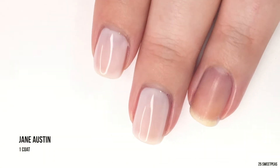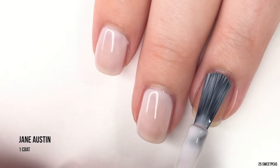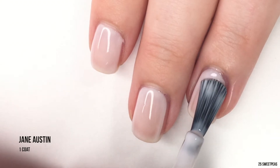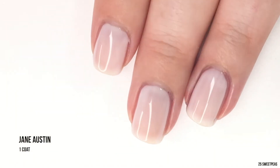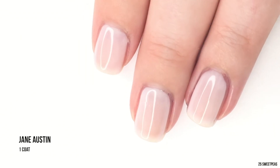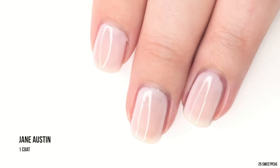From just these clips I'm really enjoying this bigger brush — did you see that? It basically covered the whole nail in one stroke. There is one coat of Jane Austen. So far I'm not overly thrilled with this one, but we will see.